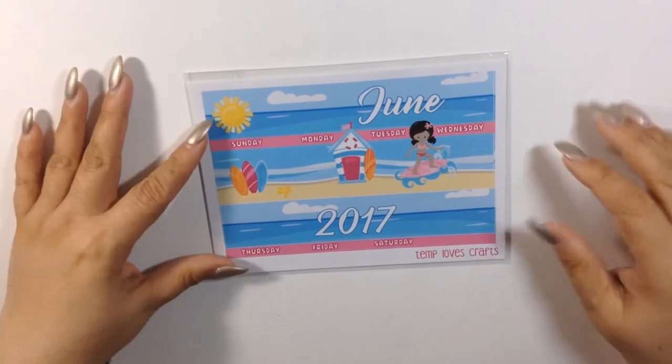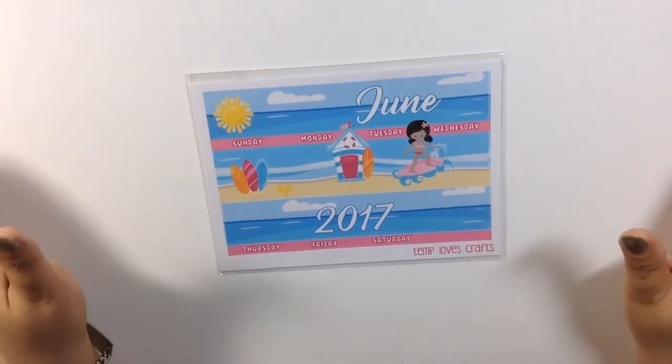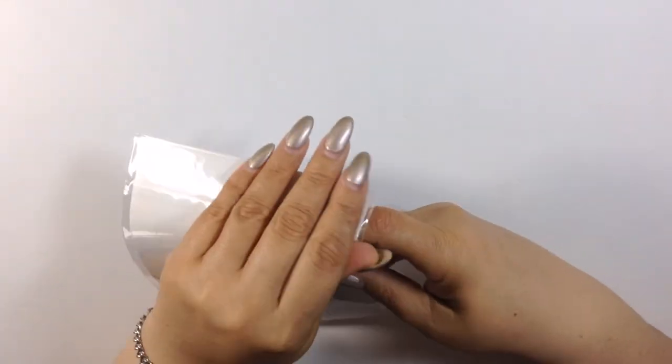Isn't this so cute? Nice and beachy. Love it. It's so freaking cute. Of course her kit comes with three sheets.